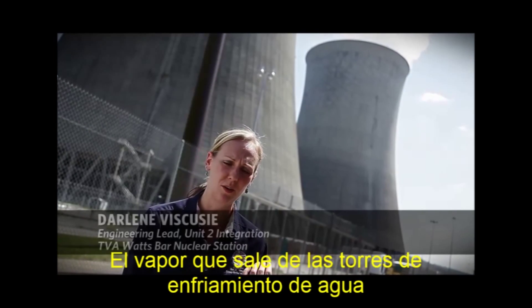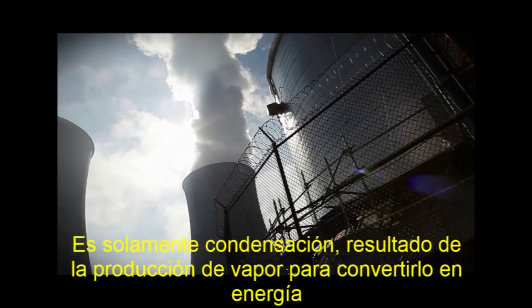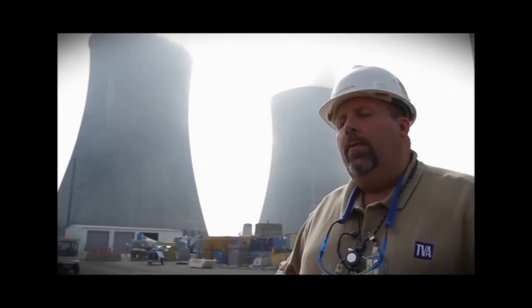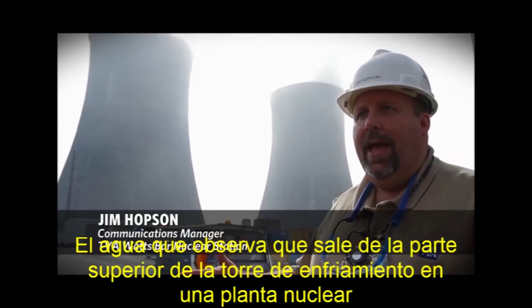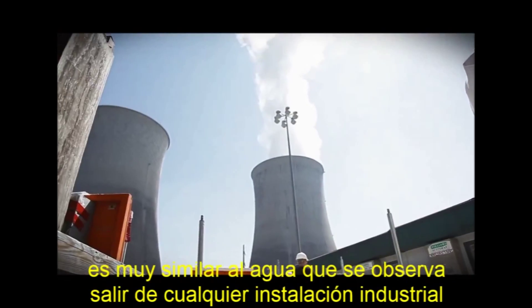The vapor that's coming out of the cooling tower does not come in contact with any radioactive source. It's really just condensation based off of us producing steam to make energy. The water you see coming out of the top of a cooling tower at a nuclear plant is very similar to what you would see coming out of any type of industrial facility.